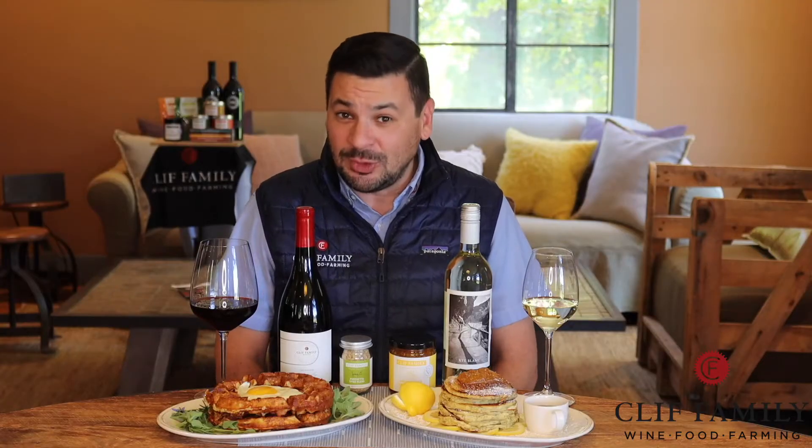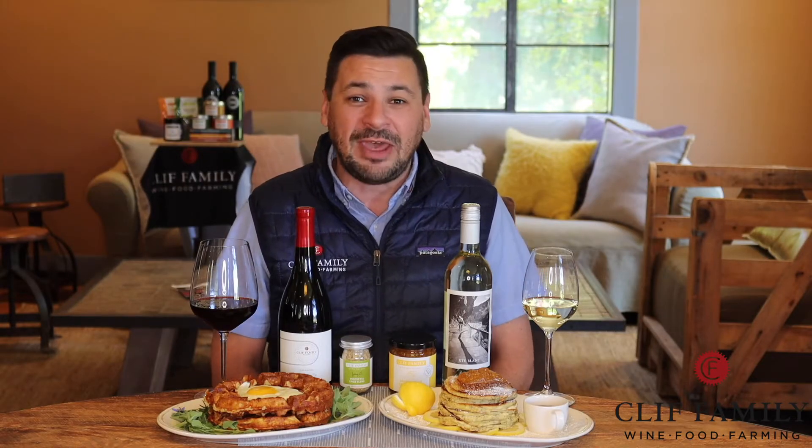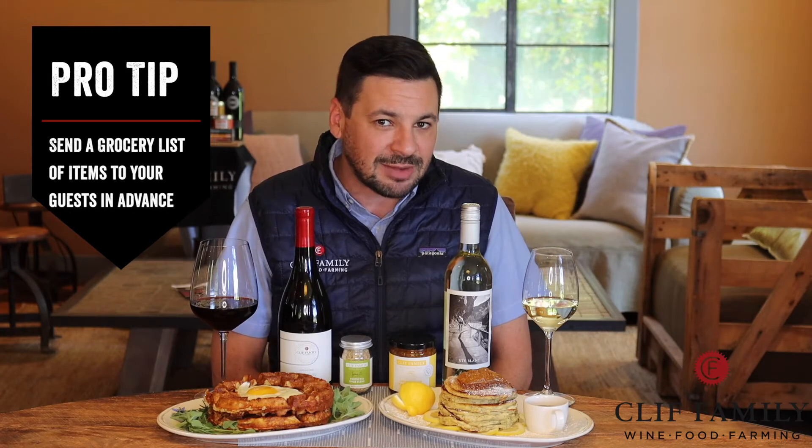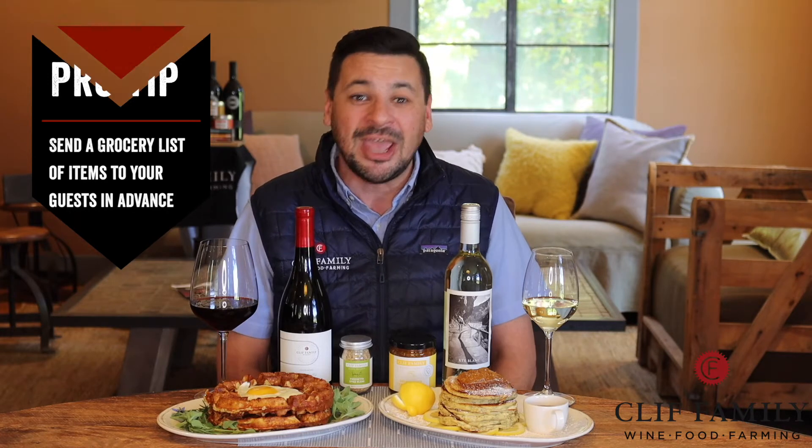The Risen wine kit is paired with our Meyer lemon marmalade and porchetta spice blend. All of the food and wine pairings and recipes highlighted in this video series were curated by our executive chef, Chef John McConnell. The recipes for this brunch menu can be found on our blog at clifffamily.com. When using this kit for a virtual gathering, be sure to send a grocery list of items to your guests a few days prior so that everyone can enjoy the party the same way.